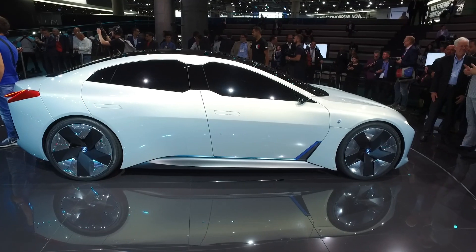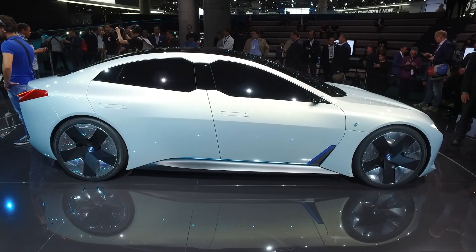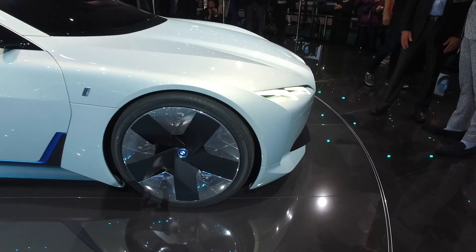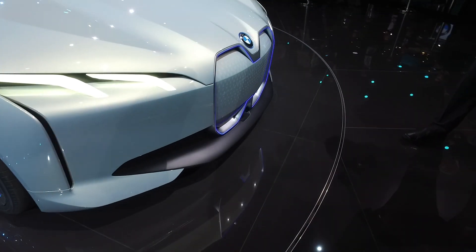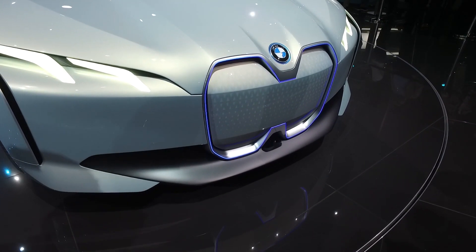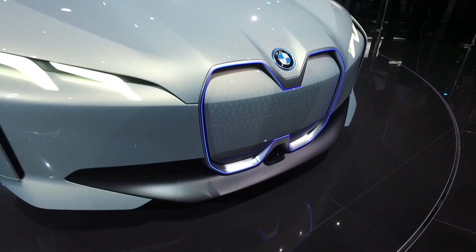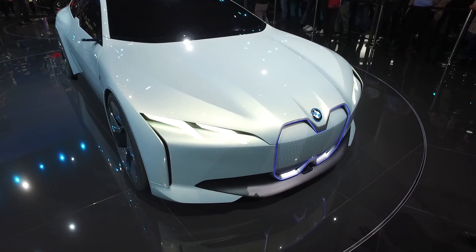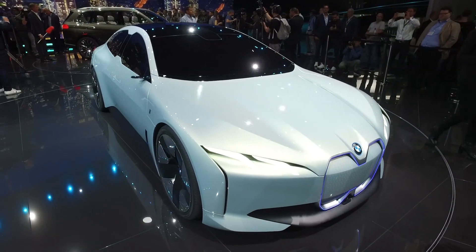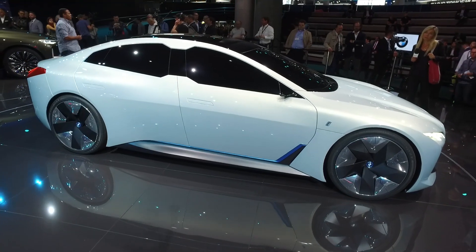These themes have to be expressed in design language too, which we'll see as we go through the car. The kidney was before an air intake, but now — because it's an electric car you don't need so much air — it's more important to house the sensors you need for autonomous driving. With less pollution and cleaner design, you don't need a mesh that gets dirty from insects. The sensors are all behind it.